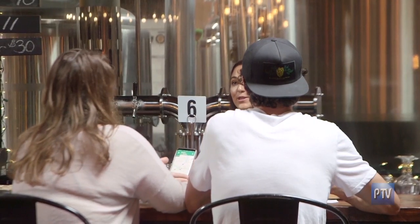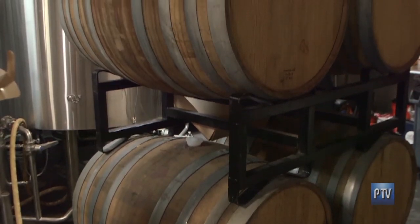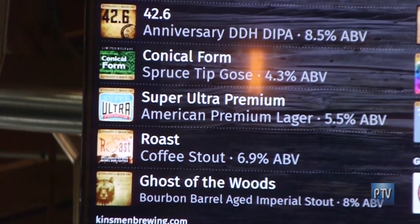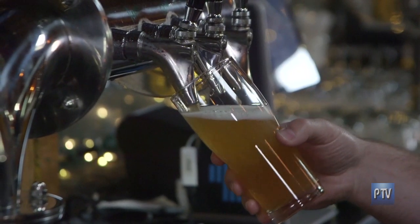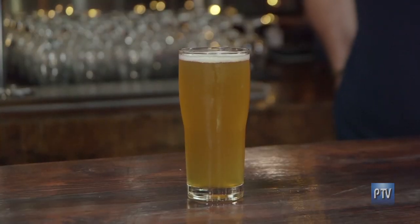Kinsman Brewing's mission is to be a valued member of the local community and beyond by providing an incredible selection of handcrafted beer to the merriment and joy of those they're fortunate enough to meet. This is Super Ultra Premium — it's our American premium lager that's really light, crushable, goes down smooth. It's about 5.1 percent ABV — alcohol by volume. That is smooth. That's really, really nice.